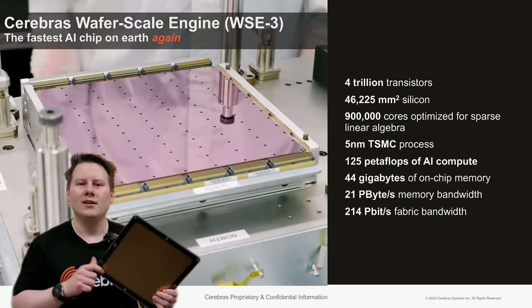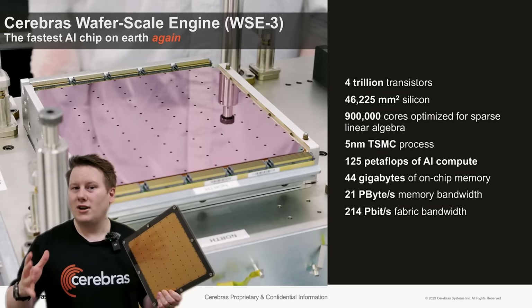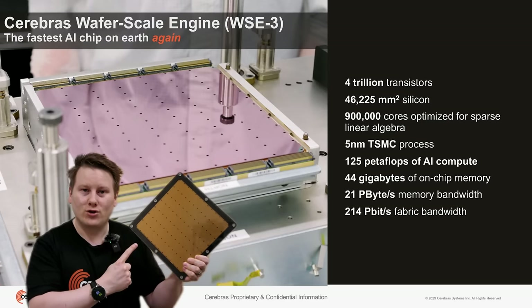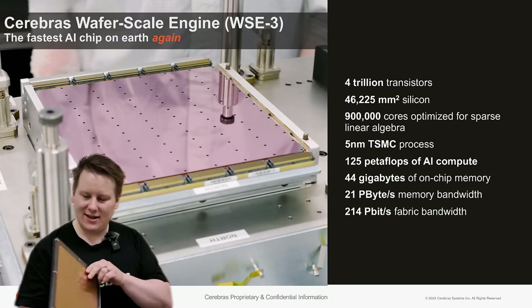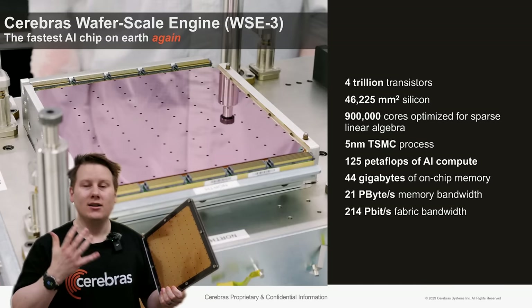On transistor count: we've seen companies talking about 1 trillion transistors by 2030, by the end of the decade. This chip has 4 trillion. We're already here. It's the size of a dinner plate, and it is kind of tasty — but we have a 4 trillion transistor chip.